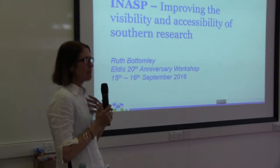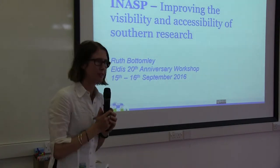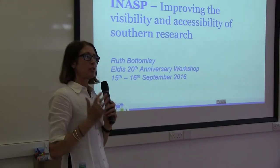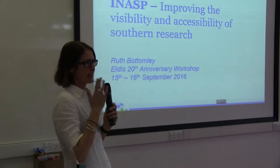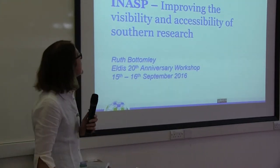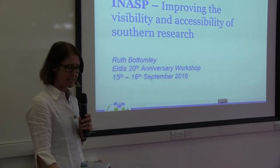I'm realising that I'm actually really new to INAS compared to some of you. I've just talked to Carol who's told me that INAS was set up in 1988. I was going to talk about us having a 25th anniversary next year, but in fact, it's not really our 25th anniversary. So I'm going to talk a bit today about just improving the visibility and accessibility of Southern research.